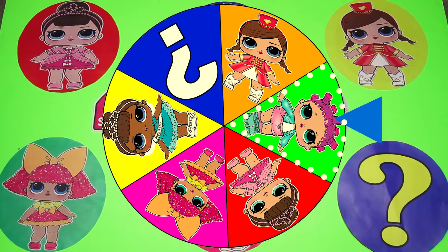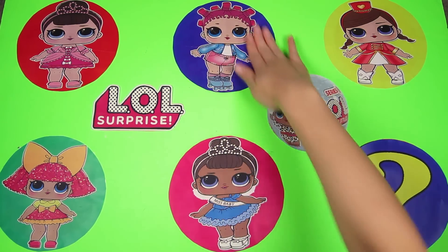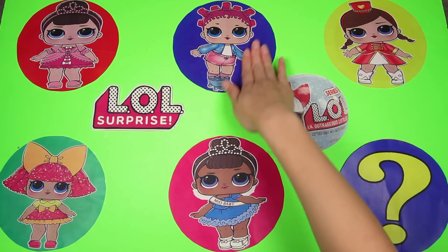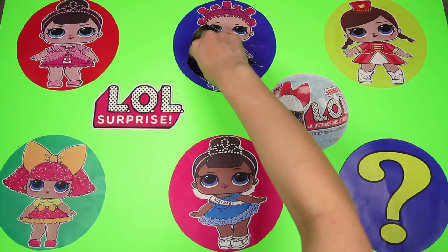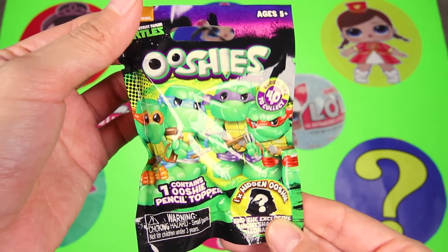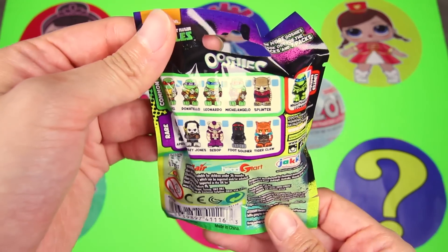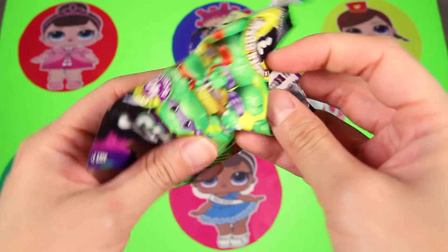Roller Skater is one of the coolest LOL Dolls! She has really short purple hair, and she doesn't wear shoes like a normal baby — she wears roller skates! That means she can roll everywhere she wants to go! Let's see if Roller Skater left us any surprises! Nice — it's a Ninja Turtle Ushii's blind bag! The Ninja Turtles are such fun superheroes! Let's see which one we got inside this bag!